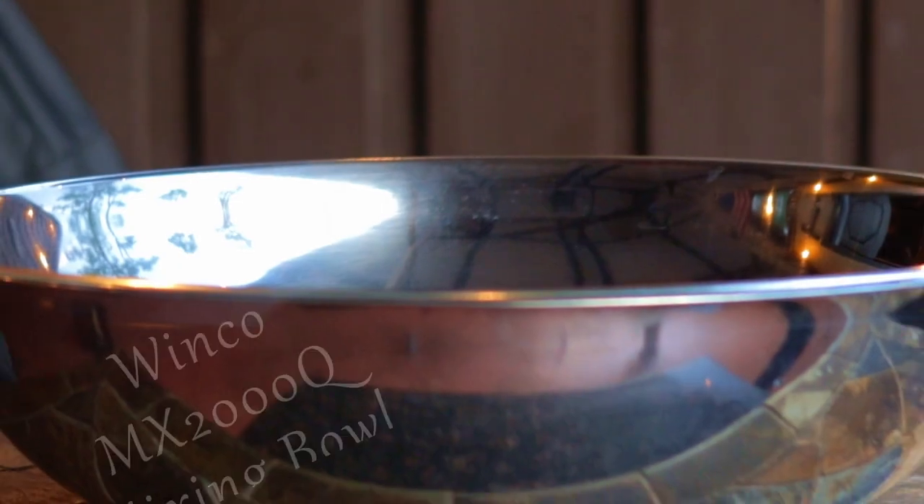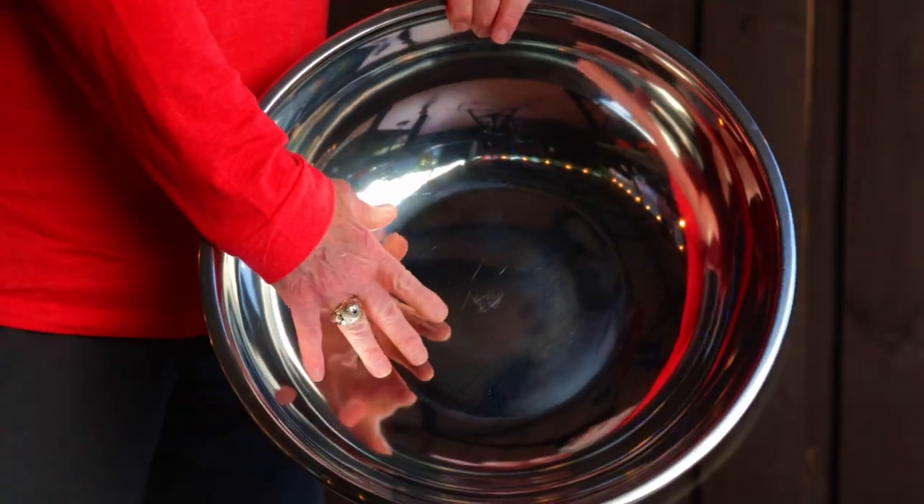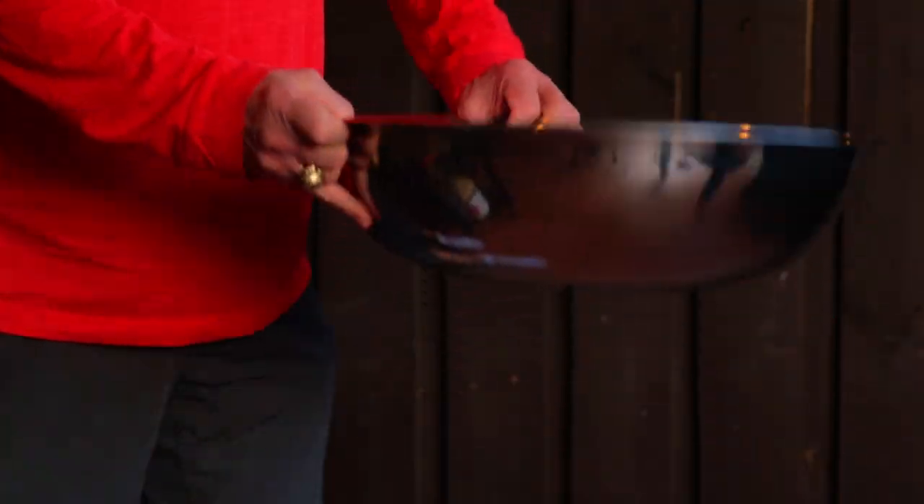This next item is also very budget friendly — it's the Winco MX-2000Q mixing bowl, a heavy 20-quart bowl. Current price on Amazon while I'm making the video is $9.62. Keep in mind at this price point this item is not commercial grade and can feel somewhat flimsy, but it works for me. They claim to be dishwasher safe, but it's pretty large so I haven't tried that part.